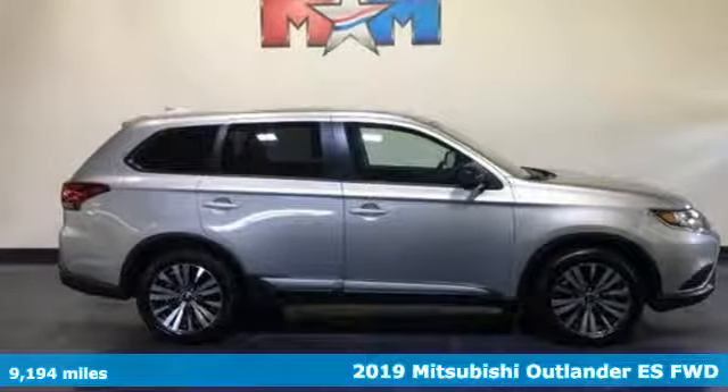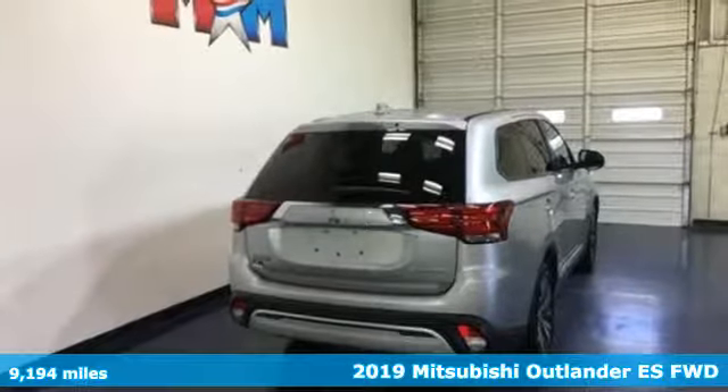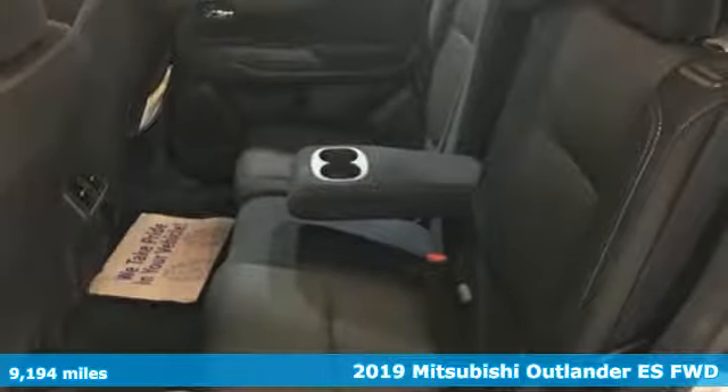It's a 2019 Mitsubishi Outlander. Mitsubishi has a vehicle designed just for you, no matter what road you're inspired to travel.